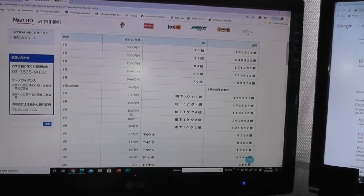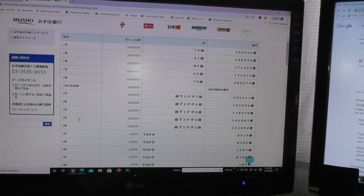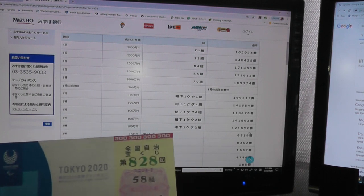For the third second prize, Hi-sen-man, your last number of your grouping number is two, with these numbers 121692. No match. For the fifth second prize, Hi-sen-man, your last number of your grouping number must be two, with these numbers 121692. No match. Darn.